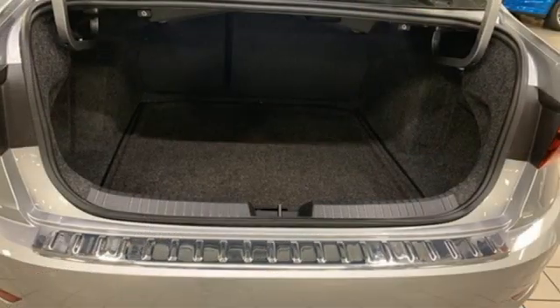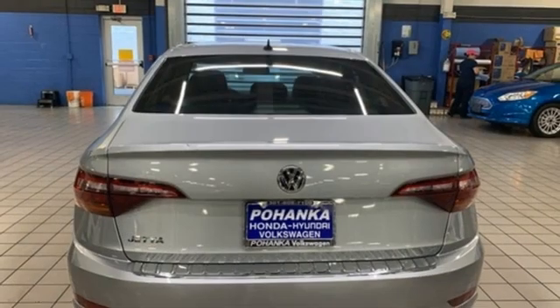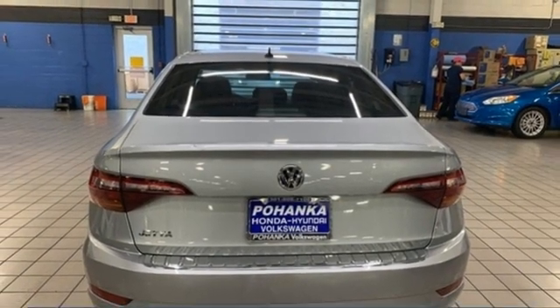Intercooled turbo inline four-cylinder engine, power sliding and tilting sunroof, gas pressurized shocks, and LED low and high beam headlights.